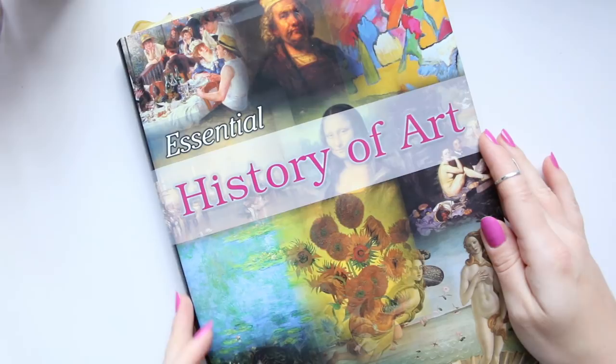So that's what I use to get my inspiration from, and I hope you found it useful. Thanks for watching and see you soon!